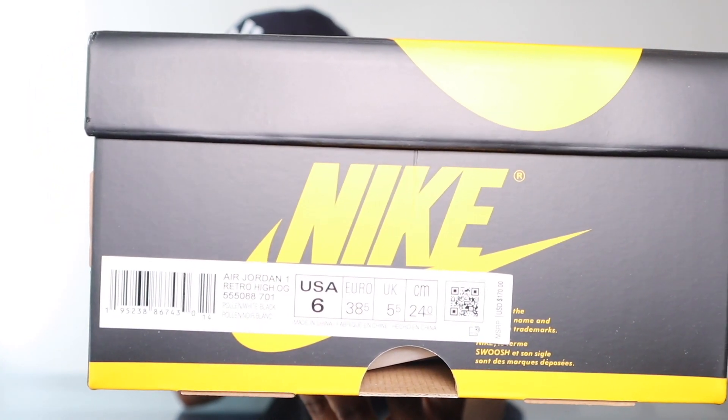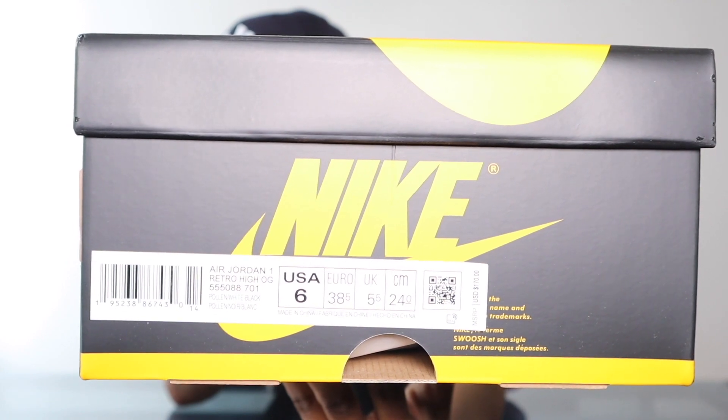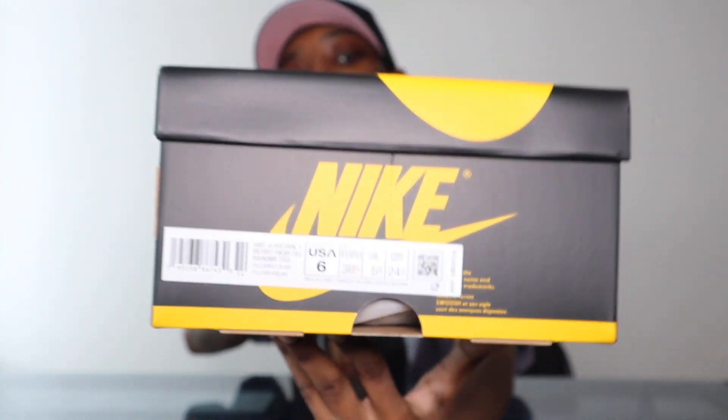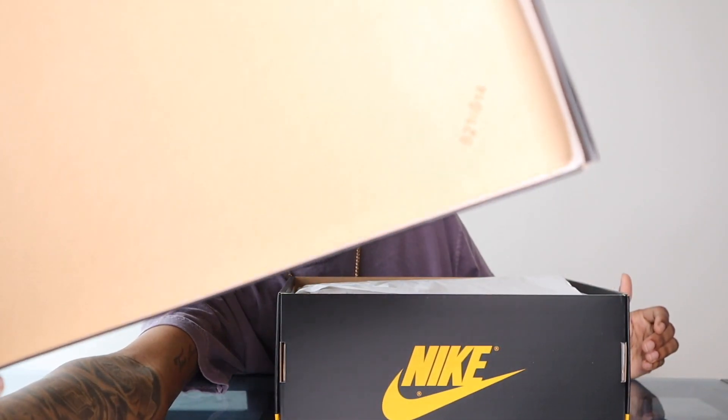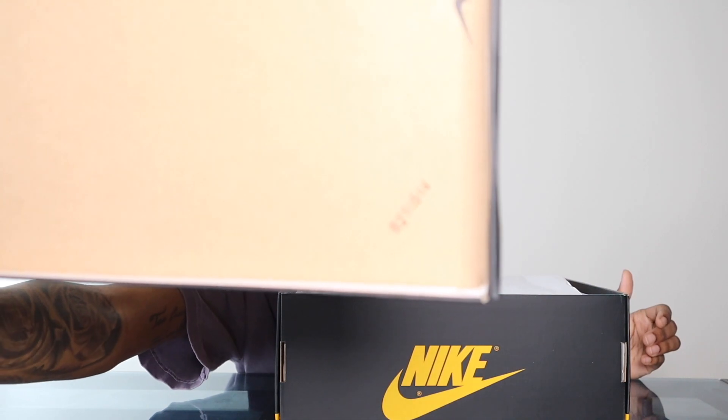This time I was lucky enough to cop the men's pair — that's dope. I was not expecting that, but that's definitely a nice touch. Let's go ahead and open this up because the box is not what we're here for. Let me show the lot number for those who care about that — there it is, the lot number and Nike check on the inside.